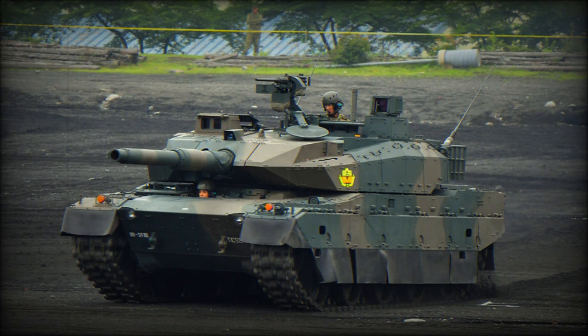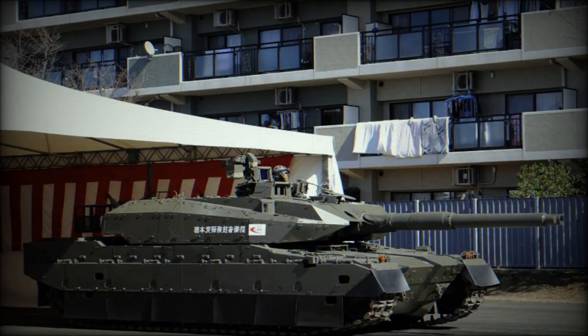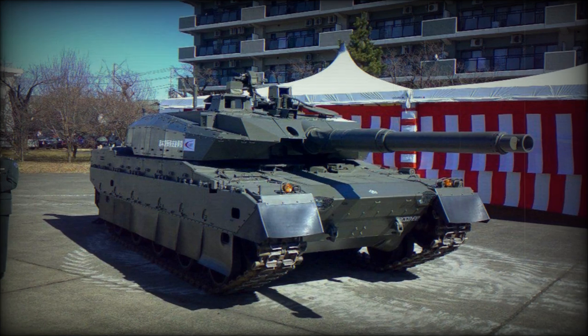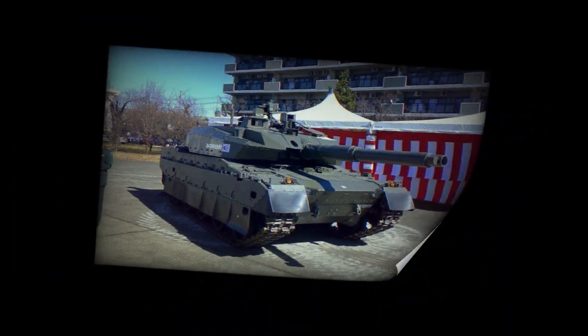Variants include the Type 11 Armored Recovery Vehicle, which was designed to support the Type 10 tanks. It is based on the Type 10 tank chassis but has an armored superstructure instead of a turret and is fitted with recovery equipment. Its production commenced in 2011.